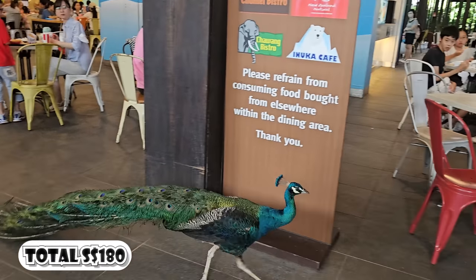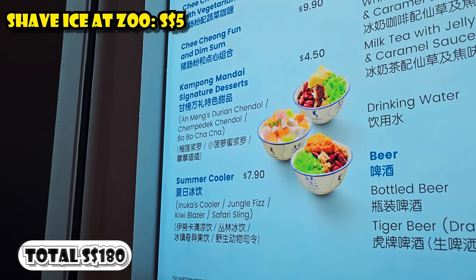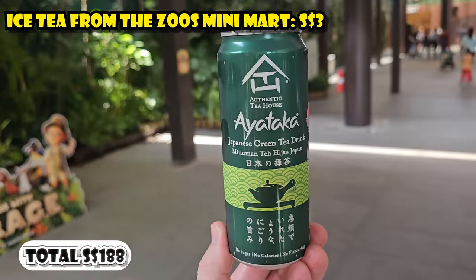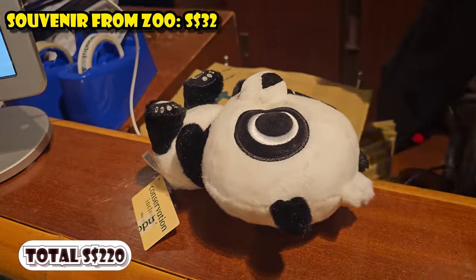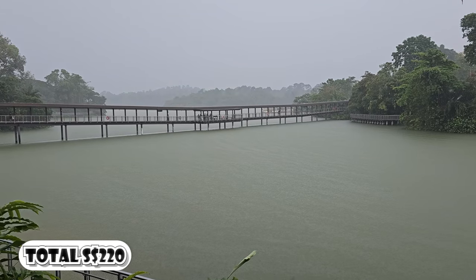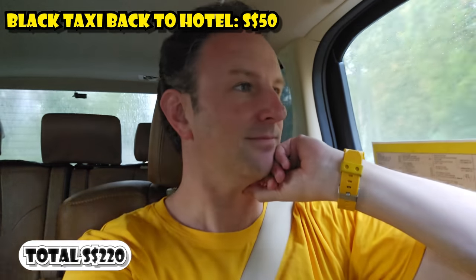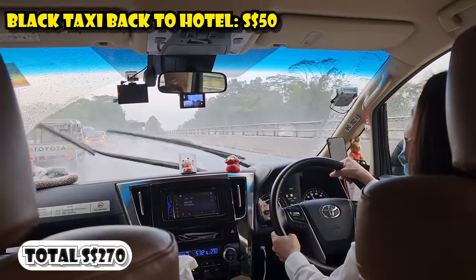A little later in the day it was hot, so I wanted a dessert. I had a shave ice at one of the vendors outside the zoo's main gate for $5. Then I was thirsty and got a canned iced tea from the zoo's mini mart for $3. I also picked up a souvenir for our daughter — a panda — for $32. To get back from the zoo, it had started to rain and there were no taxis or Grabs available, so I had to take a limousine taxi which cost $50 to get back to the hotel.